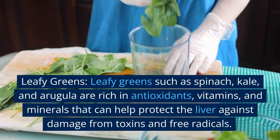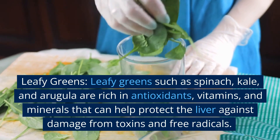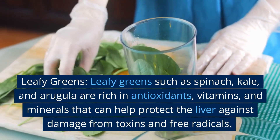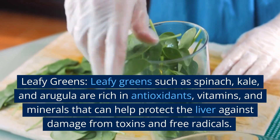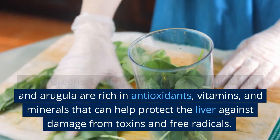Leafy greens. Leafy greens such as spinach, kale, and arugula are rich in antioxidants, vitamins, and minerals that can help protect the liver against damage from toxins and free radicals.